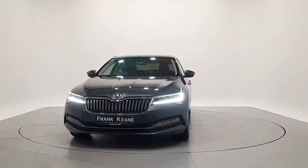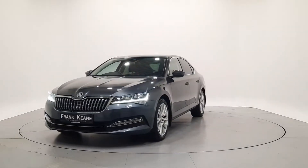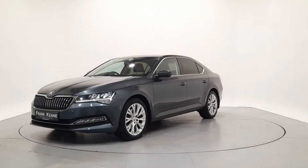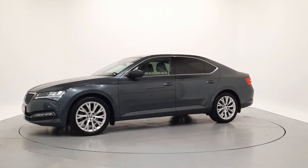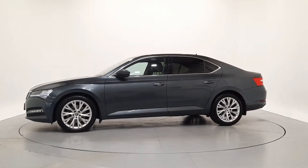Hello, and welcome to the Frankkeen Collection Online Car Showroom. All our approved used cars have gone through a 360-degree technical inspection, independent mileage and history check.